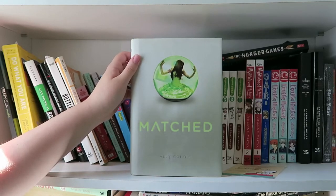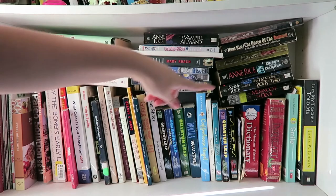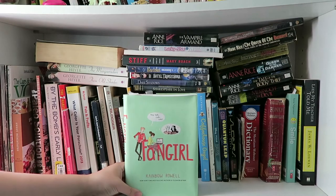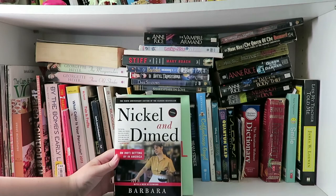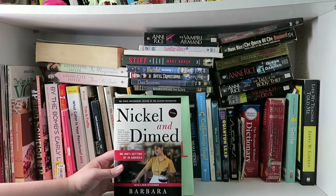Alright, so this is my second shelf on my bookshelf, and as you can tell I've got a ton of books right here. The next book I have — not Fangirl by Rainbow Rowell — it is actually Nickel and Dimed by Barbara Ehrenreich. If you have to read this for school like I did, it was a really interesting book. It helped me learn a lot about the fast food industry and minimum wage jobs and how hard they are for the people actually working them.